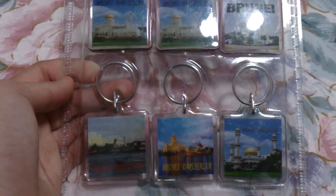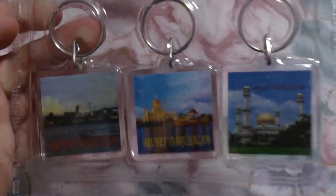Hey everybody, so we're doing a haul from Brunei. I got this pack of keychains and there's six keychains inside.